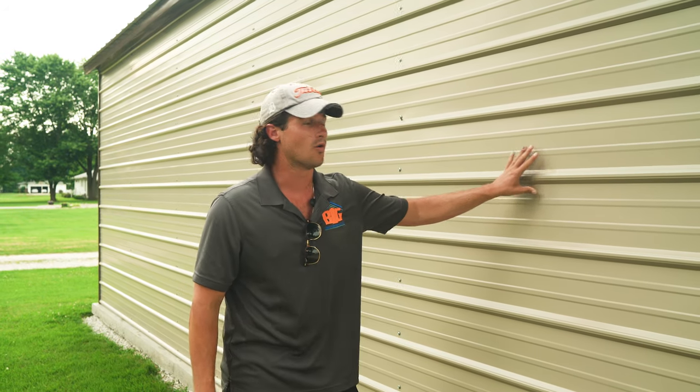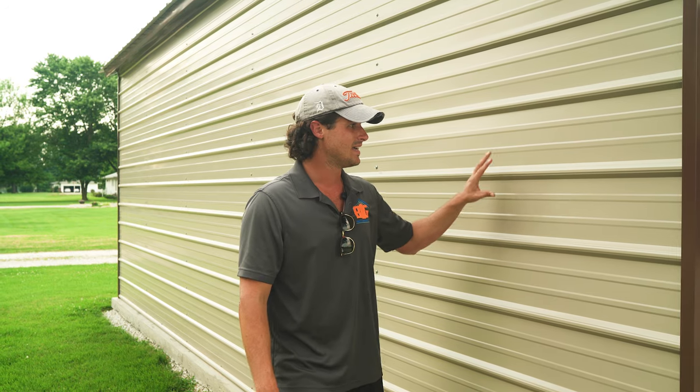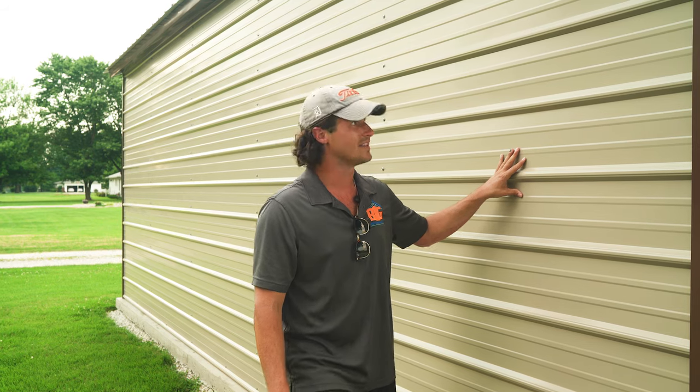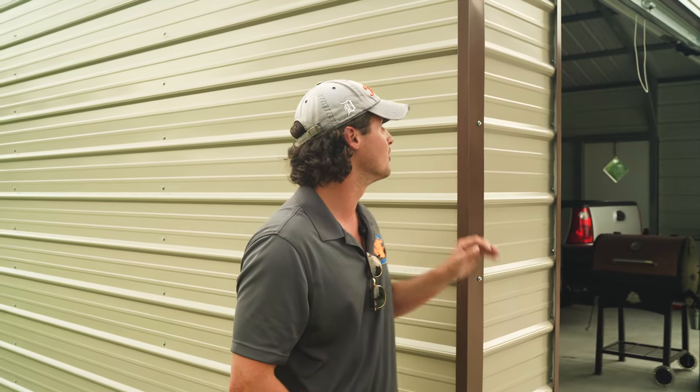For this structure we have horizontal siding, which is probably the standard option, though we can do vertical as well. This has more of a residential look. This client went with clay for the siding, earth brown for the roof, and earth brown trim which goes on the corners, around all the walk-in doors, windows, and garage door frameouts. We typically have about 15 to 20 colors to choose from depending on your state, and this client did a great job matching his house within our limited color palette.